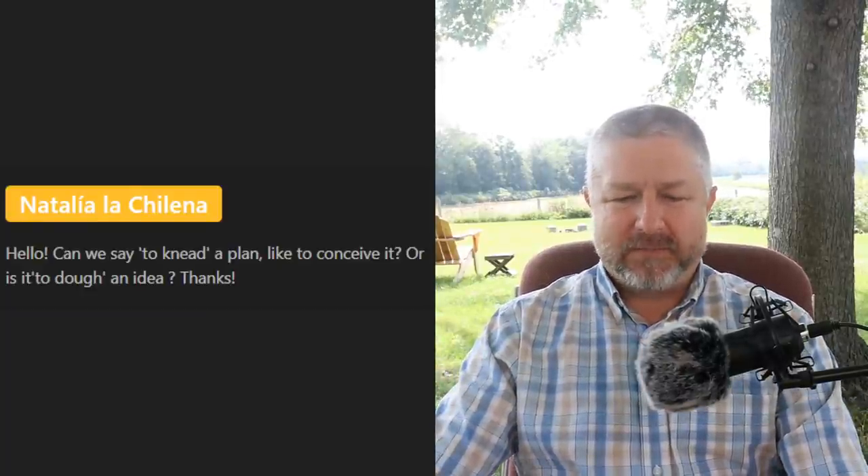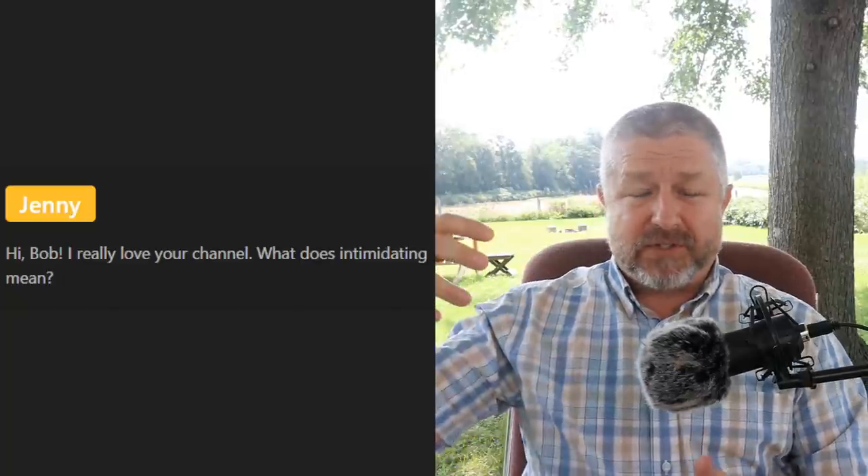Jenny asks: 'What does intimidating mean?' When someone is intimidating, it means you're a little bit scared of them — they seem a little bit aggressive. At a concert, bouncers who work at the front door are usually really large and muscular and very intimidating. That means you're a little bit worried about them, a little bit scared. I'm not intimidating — I just look a little intimidating sometimes.